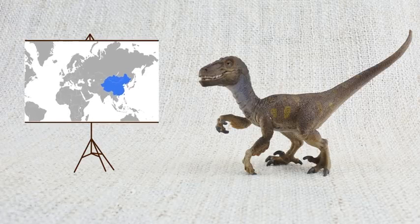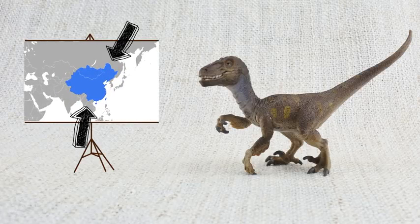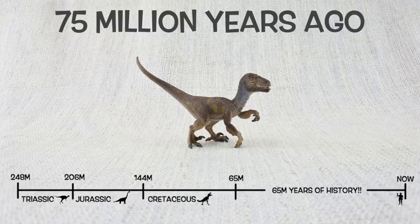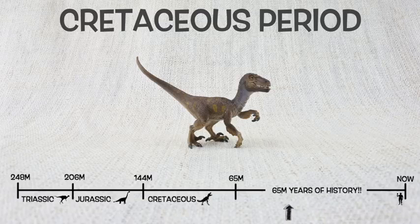Velociraptor was found in Mongolia and China. It lived about 75 million years ago in the late Cretaceous period — the same time as T-Rex.